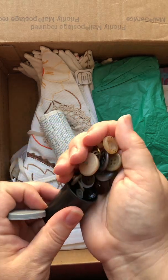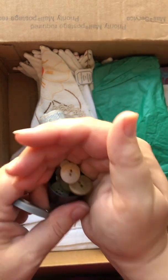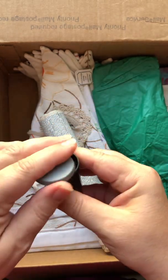And she filled it with buttons. We can always use buttons, right? Thank you, Mom. Thank you for that history lesson.